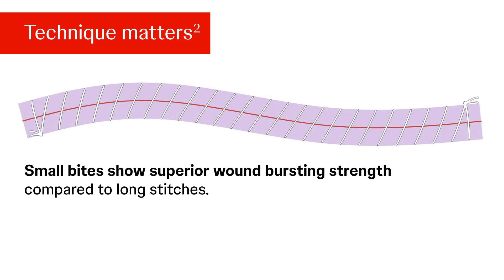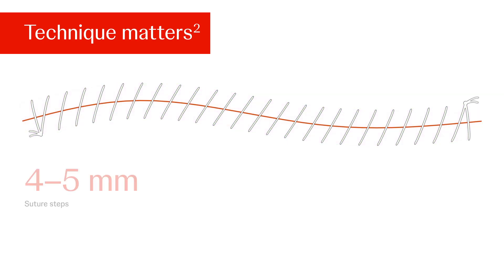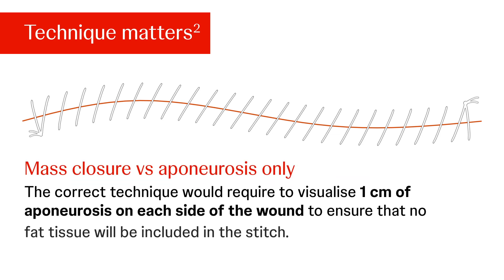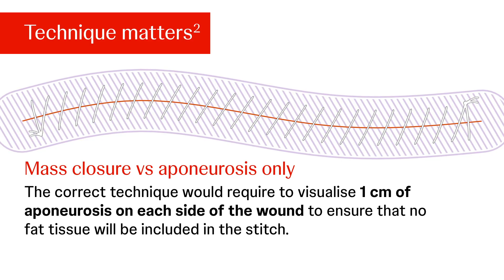Small bites show superior wound bursting strength compared to long stitches. A main advantage is better distribution of tension. Suture steps, suture bites, and ratio should be measured to become the standardized technique. Ideally, to achieve the desired suture length to wound length ratio, the suture steps should be 4 to 5 mm and the bites 5 to 8 mm. The correct technique requires visualizing 1 cm of aponeurosis on each side of the wound to ensure that no fat tissue will be included in the stitch.